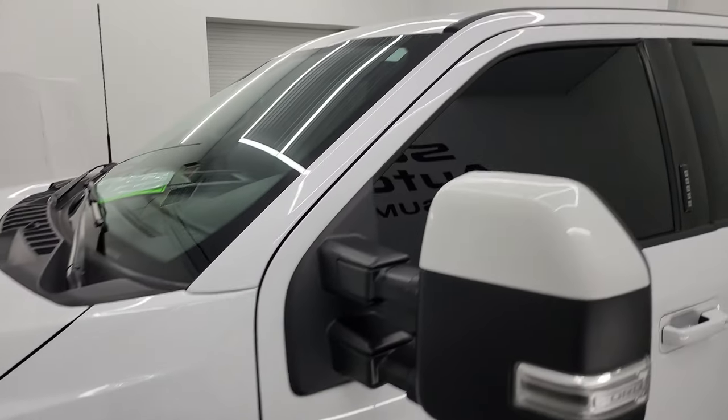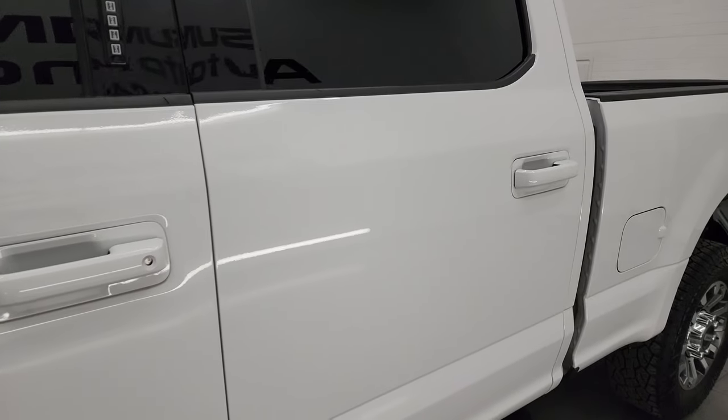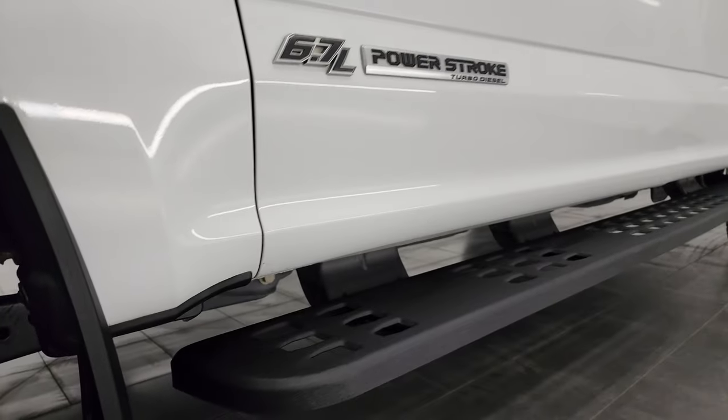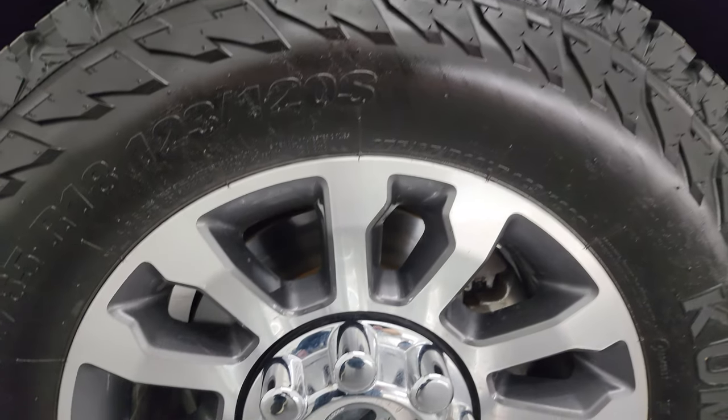Oxford white is the color. I shoot all my videos in 4K. If you like the video, subscribe to the YouTube channel, click the bell notifications to get updates on the videos I do each and every day, and that way you'll be able to stay up to date with our vast and ever-changing heavy duty truck inventory here at Summit Automotive.